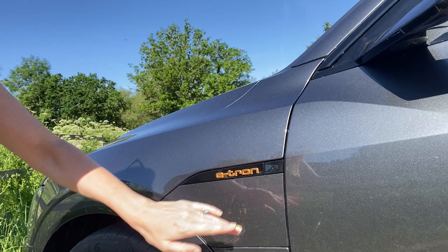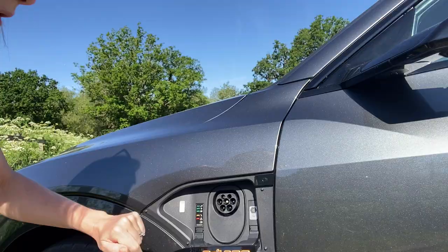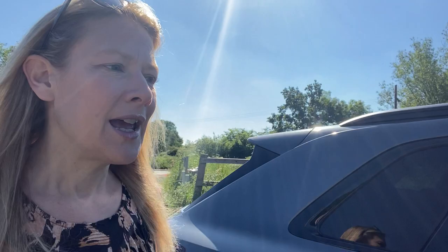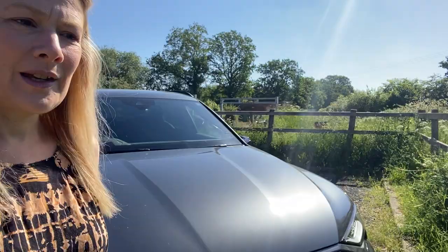Coming around to the other side of the car — they actually have a charging point on this side too. This is the other sort of charger, and this is the first car I've had with dual charging points on either side, which is quite useful. There are loads of settings and cool setups with it.